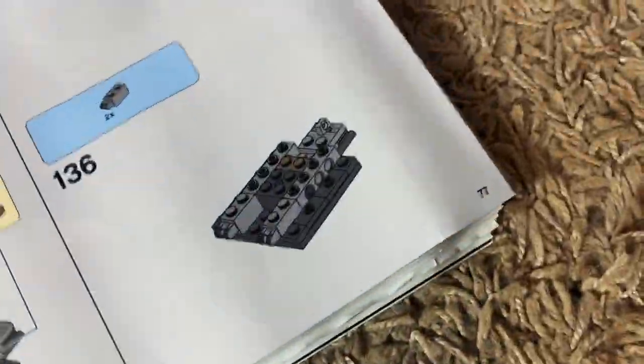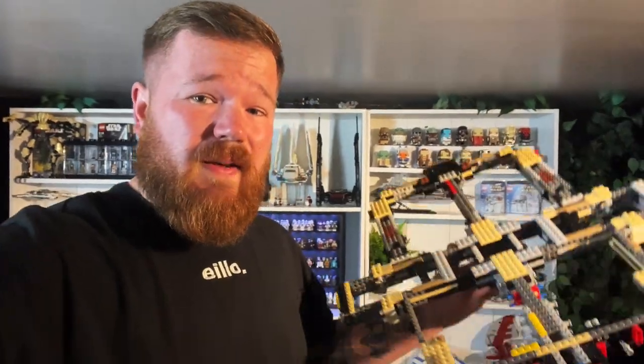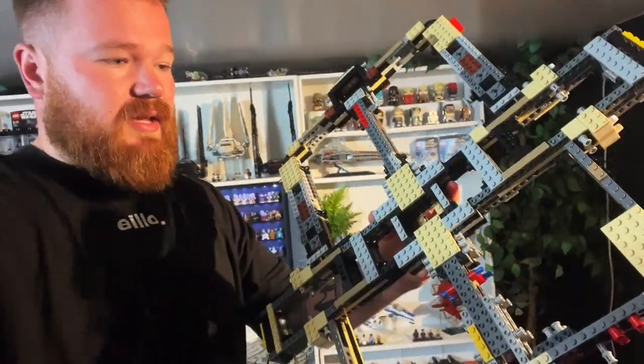I've got to get this thing built — I'm on page 77 out of 461. Compared to the UCS A-Wing and the UCS X-Wing that I've got, which are like 2,000 pieces each, this thing is crazy big. This is just the body — the skeleton of the Millennium Falcon — and it's basically going to take a really long time to build.